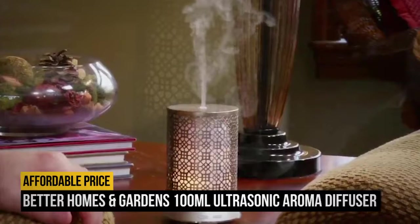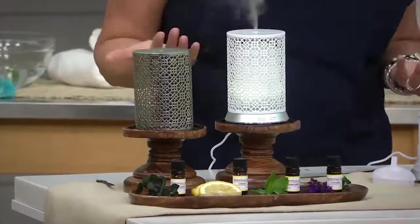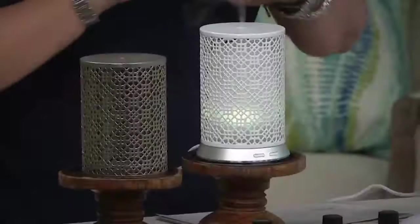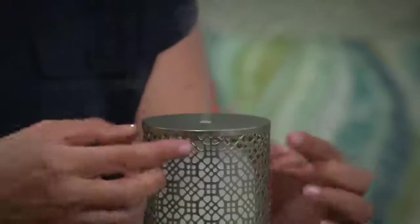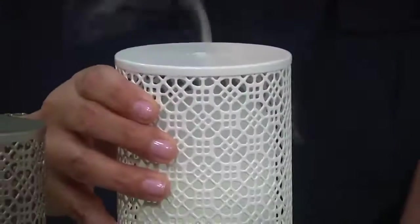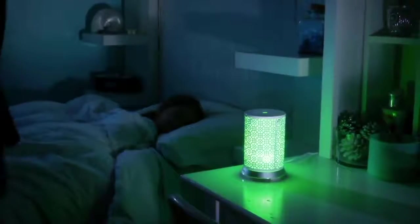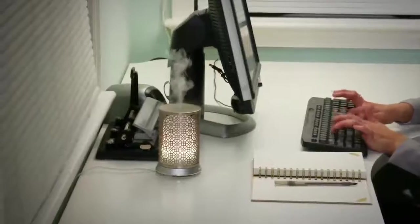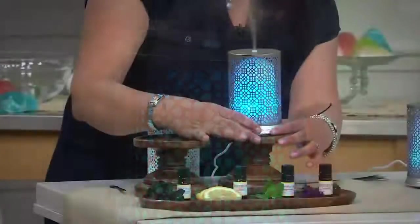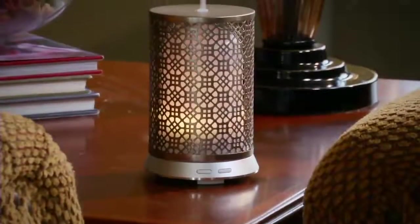Number 5: Better Homes and Gardens 100ml Ultrasonic Aroma Diffuser. One of the great things about essential oil diffusers is that they are affordable, and we love the appearance of this budget-friendly Ultrasonic Aroma Diffuser from Better Homes and Gardens. This model has a 100ml capacity that lasts for up to 4 hours and is stylish with its Moroccan scroll-inspired exterior. It adds humidity to the air with its cool mist and features a color-changing LED light for ambiance. Reviewers rave about the Better Homes and Gardens Aroma Diffuser, saying it will match virtually any decor, and you can't beat the affordable price.